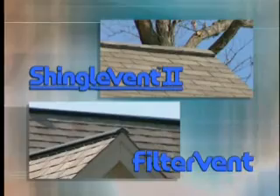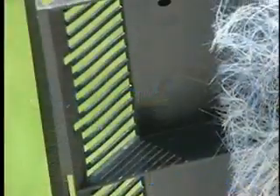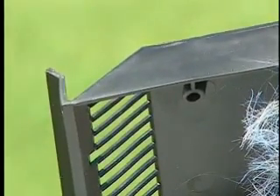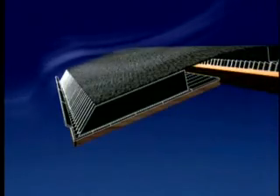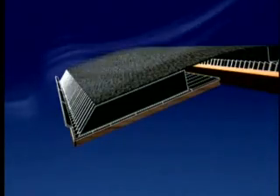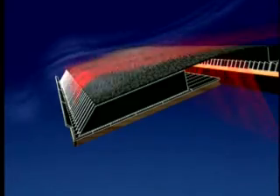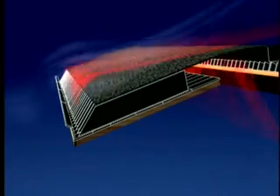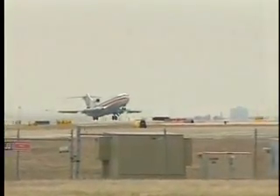Air Vent ridge vents — Shingle Vent 2 and Multi-Pitch Filter Vent — feature an external wind baffle and an internal weather filter that give them exceptional performance. The external baffle deflects wind over the vent, creating an area of low pressure at the vent openings that helps draw air out of the attic. Known as the Bernoulli effect, this phenomenon is the same principle that allows airplanes to fly.